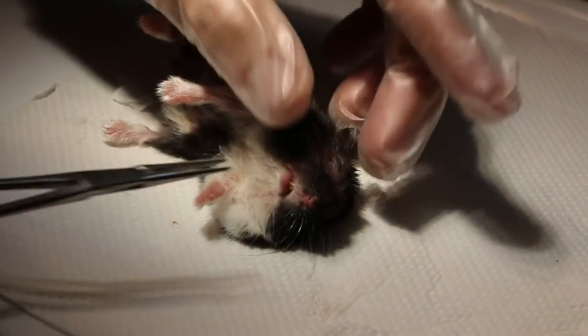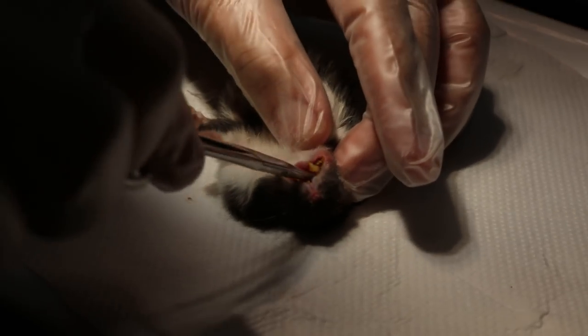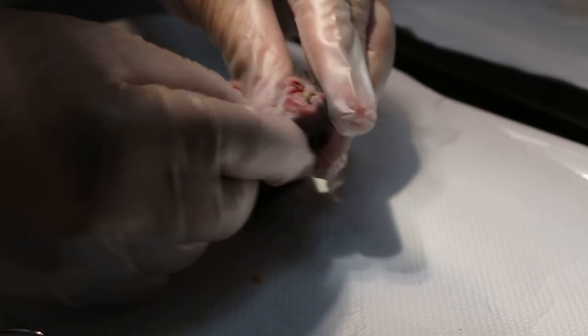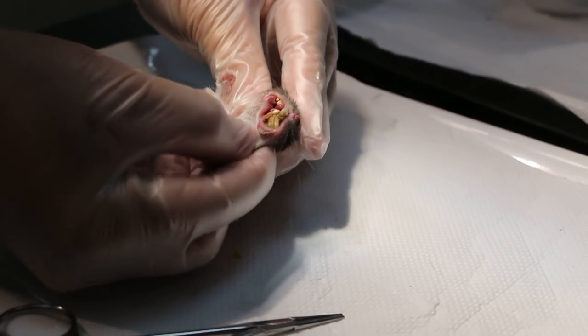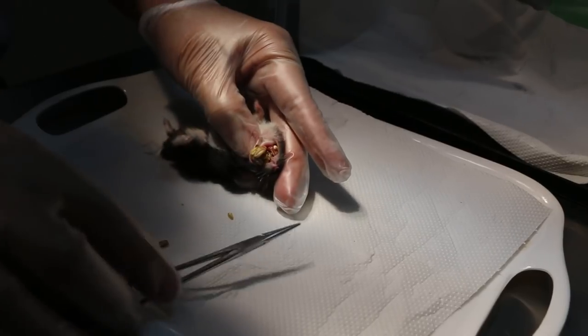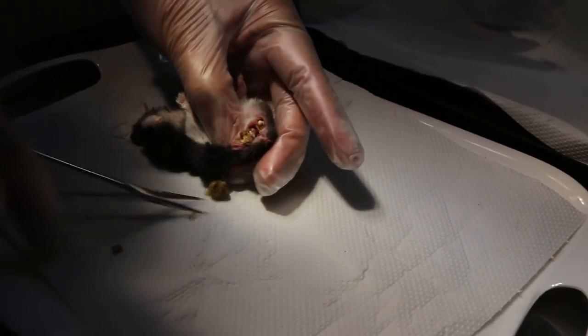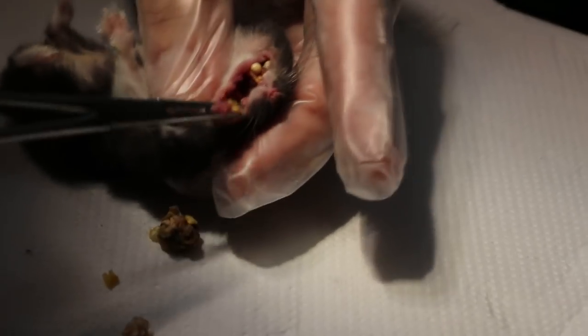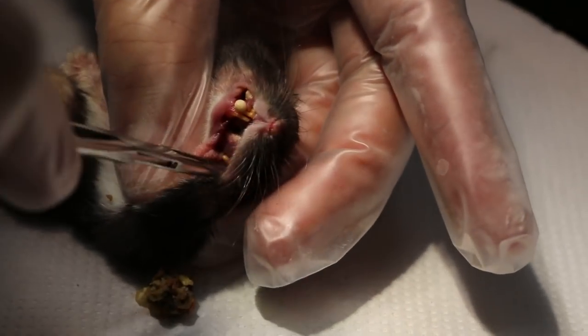Okay, so I quickly check the cheek pouch and see what's wrong with the left cheek pouch here. See if there is anything stuck inside. The left cheek pouch is this side. I'll try to get everything out and clean up the cheek pouch — it might be impacted.